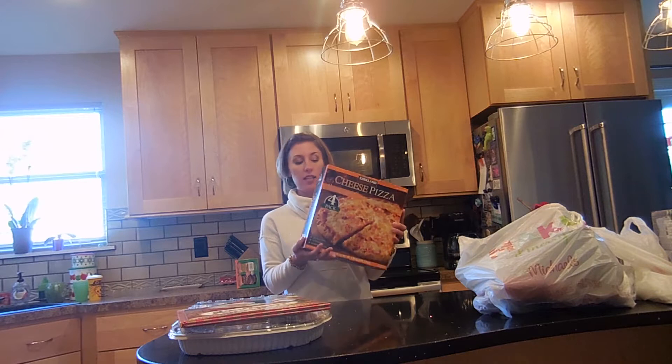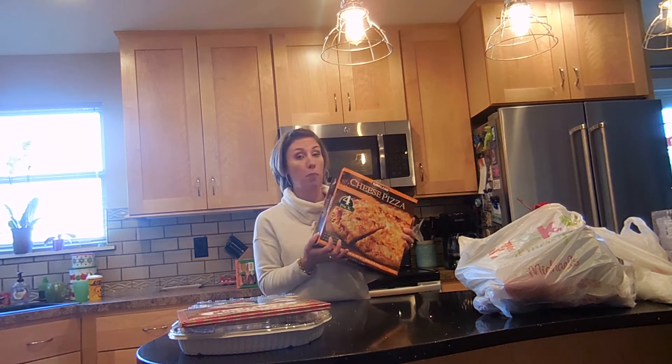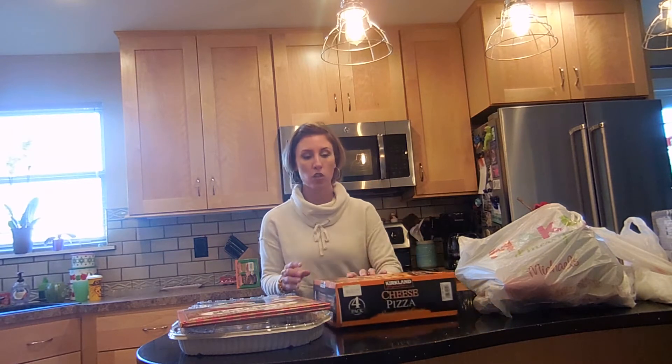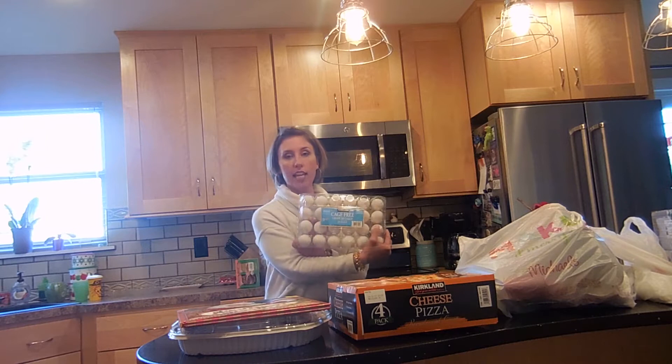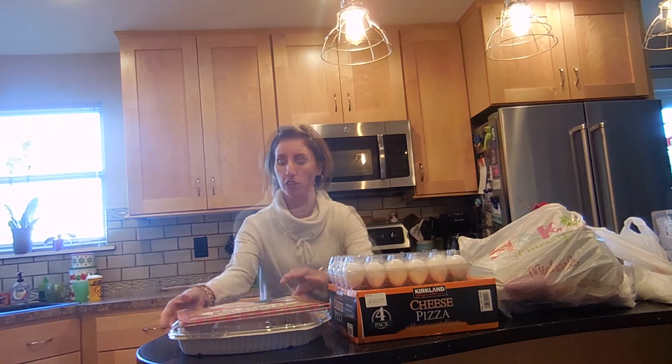Cheese pizza is so good. It's even better than the pepperoni, which the pepperoni is fantastic — it's loaded with pepperoni. So I'm going to put that in the garage. These cage-free eggs, we've been getting these. They're really, really good. That goes in the garage as well.